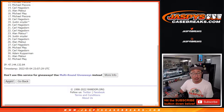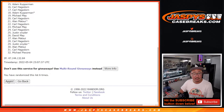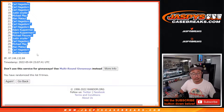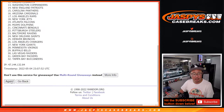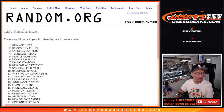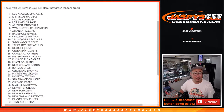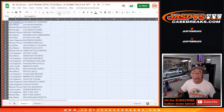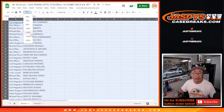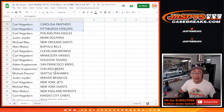Rolling one through nine for names, then five and a four nine times for the teams. Rolling one through nine for teams as well. There's the first half of the list right here, and here's the second half of the list right over here.